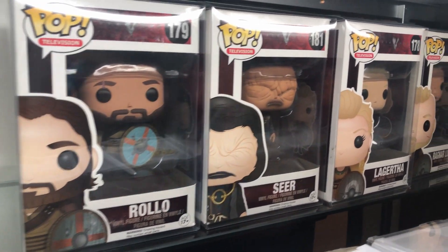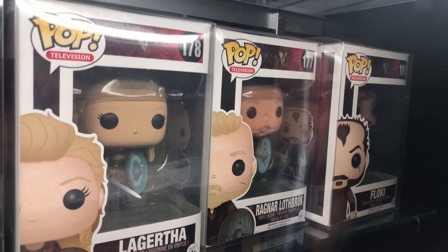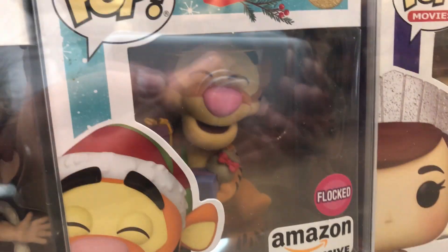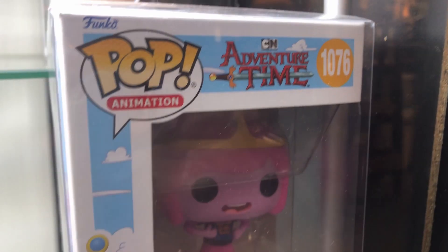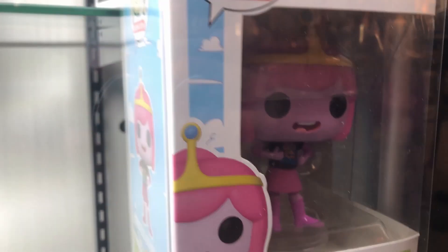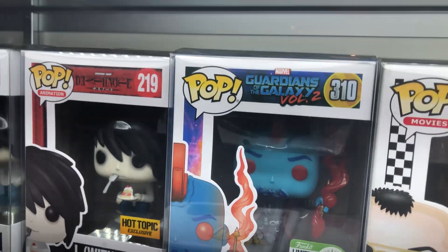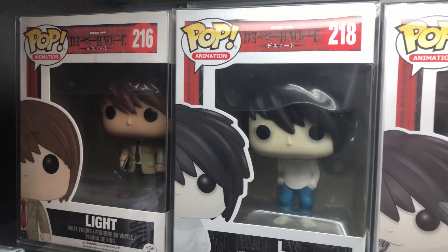I was not expecting Vikings the TV show as Funko Pops — we got Rollo, Lagerta, and Ragnar. We found a Diamond Edition Hot Topic exclusive Mulan, and right next to it a Flocked Amazon special of Tigger. This is my first Adventure Time Funko Pop found in the wild — Princess Bubblegum. That set is super expensive. We also found Yondu, Limited Edition Guardians of the Galaxy Vol. 2, and we have L with Cake from Death Note, plus Regular L and Regular Light.